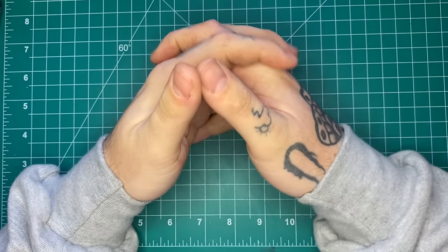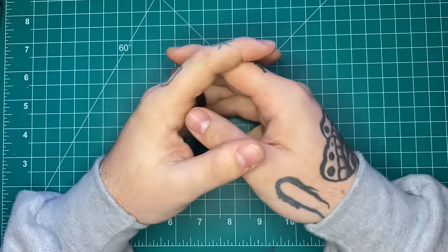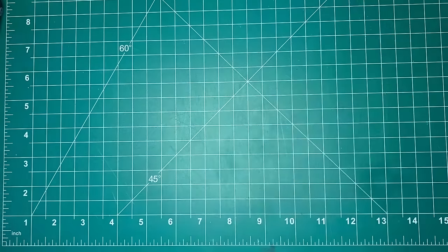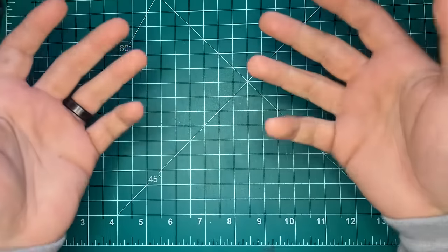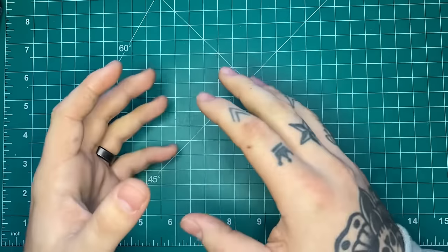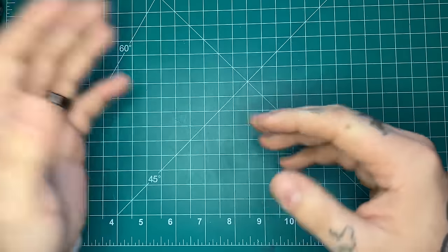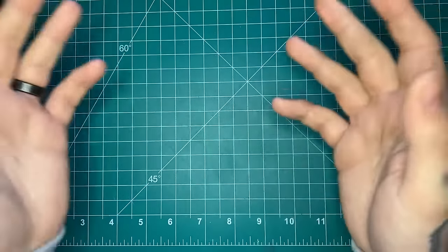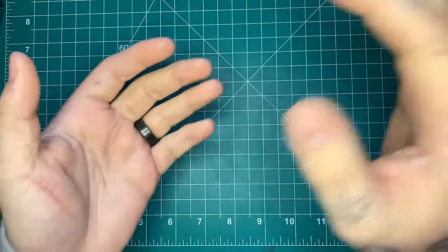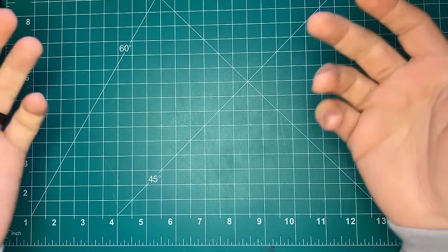How's it going guys? Andrew here with Justified EDC. I have a kind of holiday gift guide, last minute stocking stuffers kind of video for you. I know there's been a lot of these out in the EDC community and I just wanted to throw my hat in the ring and give you guys some ideas. You can take them or leave them. I'm going to try to keep all these pretty cheap — everything will be under $100 for sure.